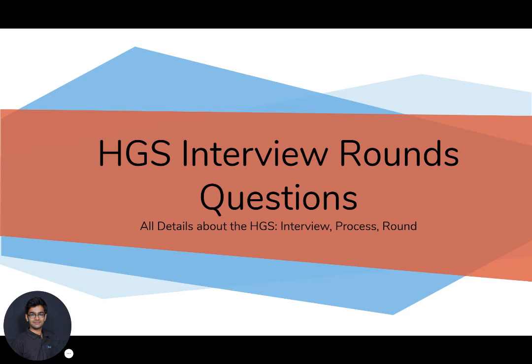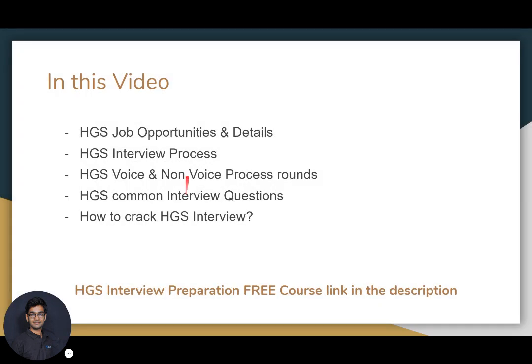Hello friends, welcome to AbleJobs YouTube channel. Today we are going to talk about HGS, or Hinduja Global Solutions, interview rounds and questions. In this video we are going to cover five things: job opportunities at Hinduja Global Solutions, the interview process at HGS, voice and non-voice process rounds, common interview questions, and how to crack the HGS interview.